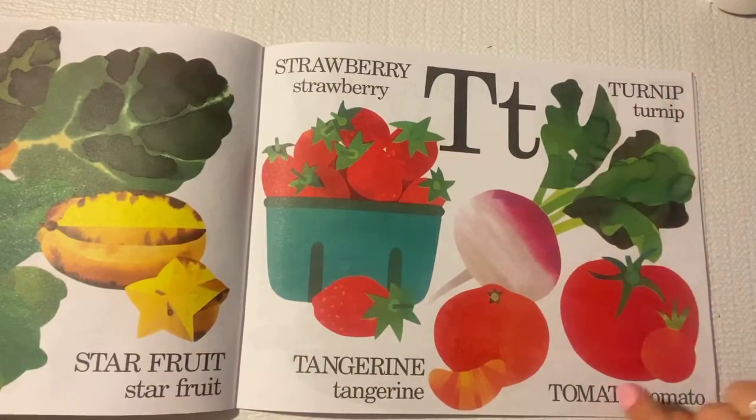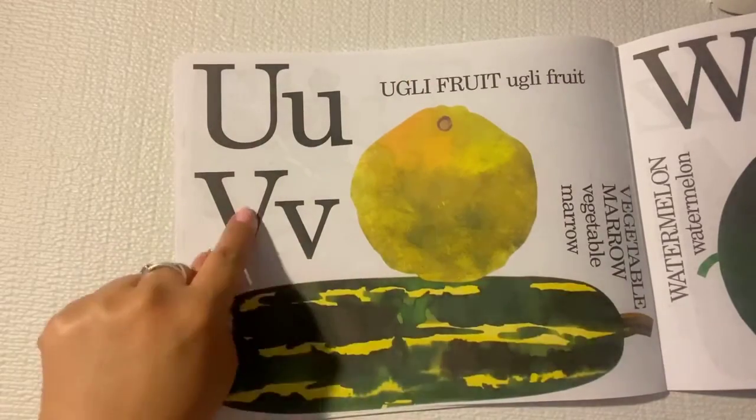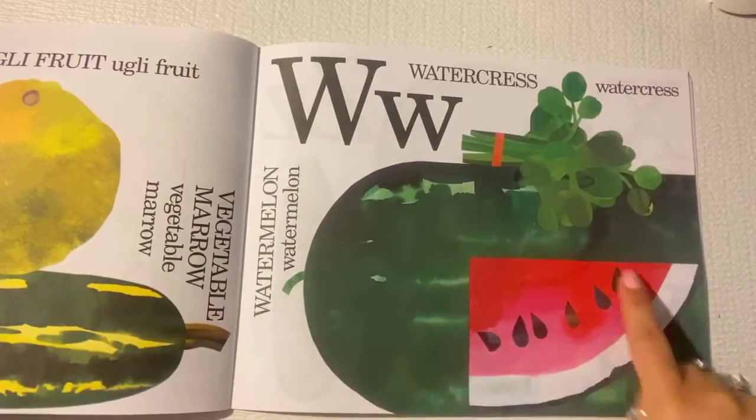T is for turnip and tomato. U is for ugly fruit. And V is for vegetable. W is for watercress and watermelon.